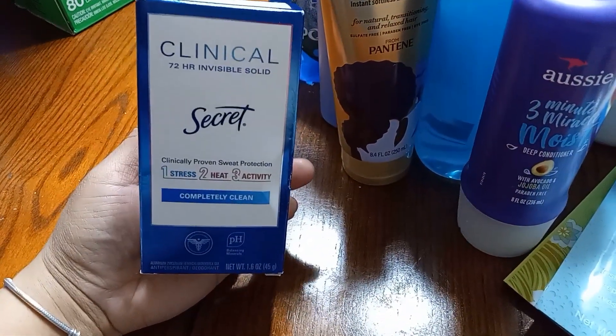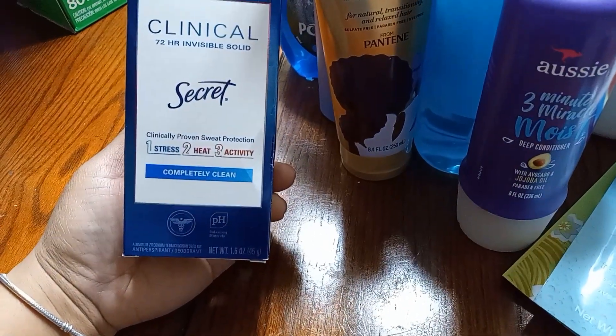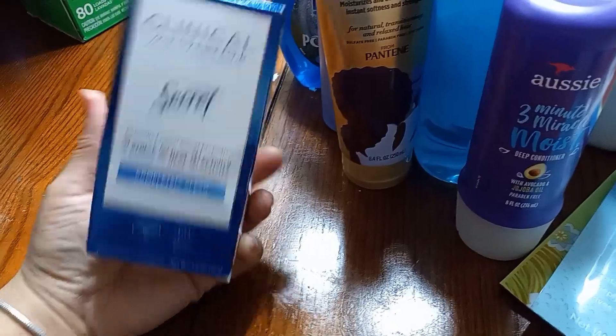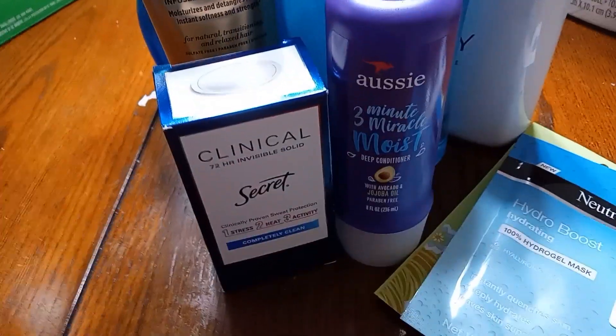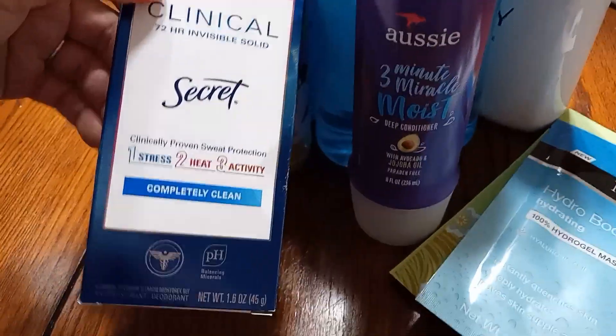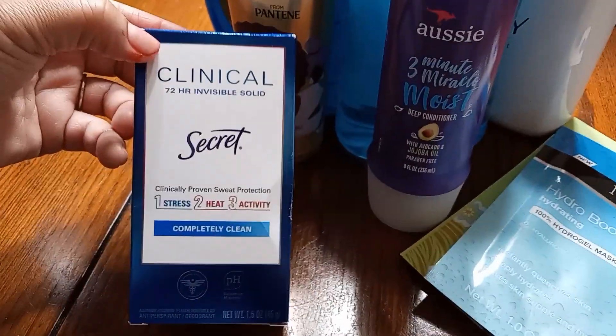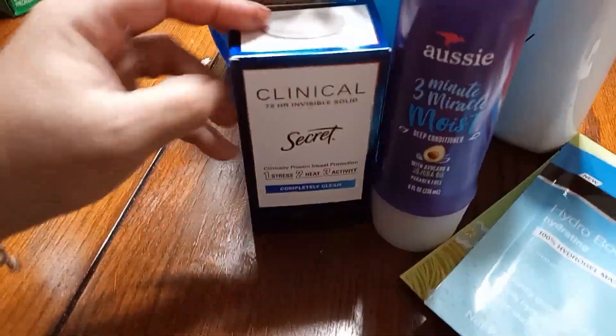I don't even know if I'm going to use it on her yet. I may call the pediatrician and ask, because I just don't know — but that is the reason I purchased this. It was $8.99 for this deodorant. I've never seen deodorant in a box, honestly. So we'll see.